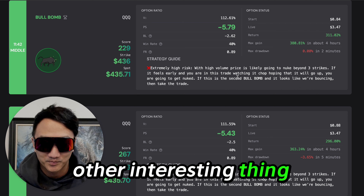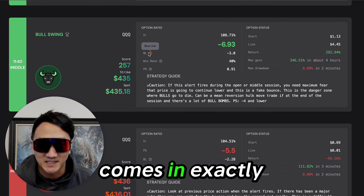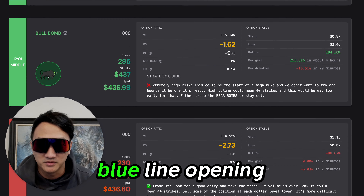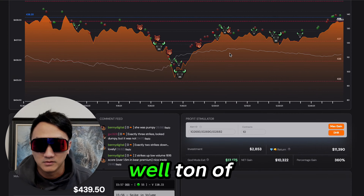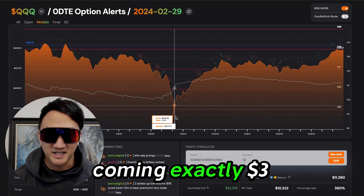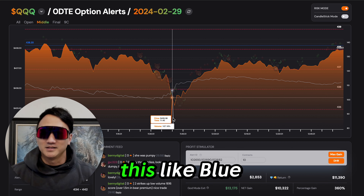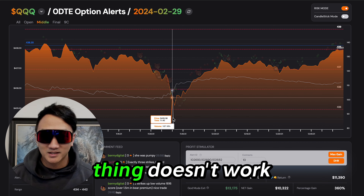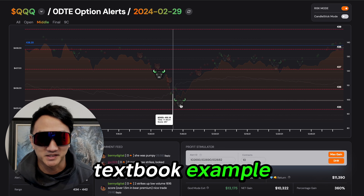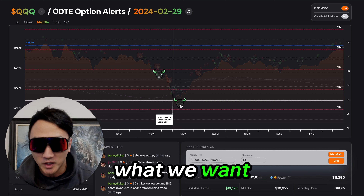Another interesting thing — this one at 11:40 comes in exactly $3 down from the blue line. So remember, the blue line is the opening price — $438.20. So this is coming in exactly $3 down. Don't try and tell us that this blue-line three-strike thing doesn't work, because it does work. This is a perfect textbook example. Will it work every time? Absolutely not. But this is what we want. This is what we trade for.